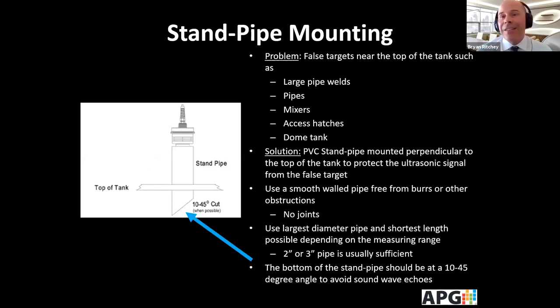Sometimes we run into false targets near the top of the tank — such as a large pipe weld, pipe mixer, or dome tank. The solution is a standpipe, basically a piece of PVC, mounted perpendicular to the top of the tank to protect the ultrasonic signal from false targets. Use a smooth surface free from burrs or joints. As a general rule, use the largest diameter and shortest pipe based on the measuring range — usually two or three inches is sufficient. Cut it at 10 to 45 degrees so it doesn't create another echo.